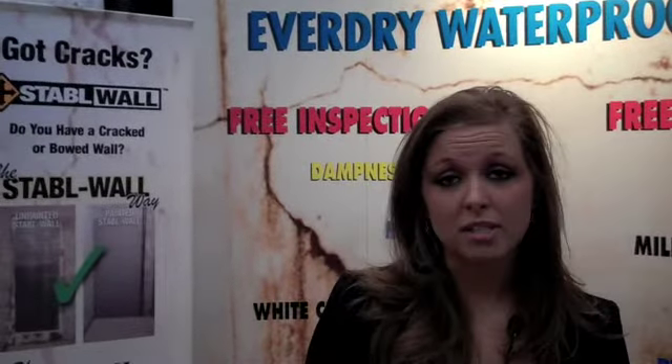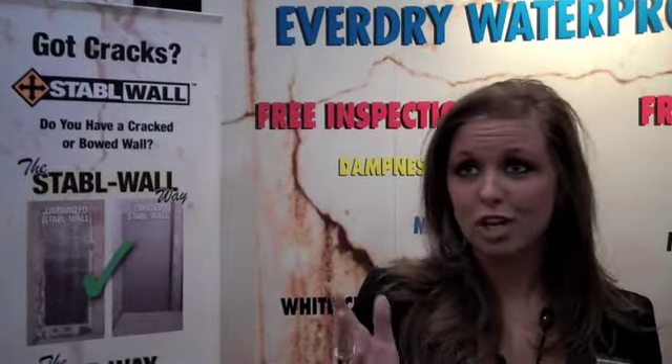Everdry offers quite a few repairs to that. Right now we're advertising the free estimate down here at the Home and Garden Show.